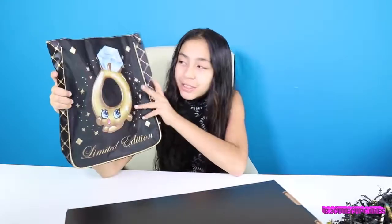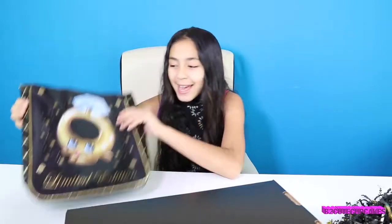I think this is a really cute bag. All of this apparel line is about Roxy Ring, the limited edition figure from Shopkins. If you love her — I love her, she's a really cute figure — then you're going to love this line because it's all about her basically.